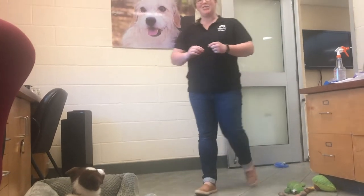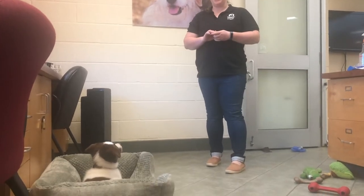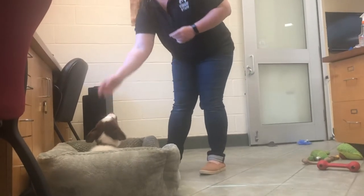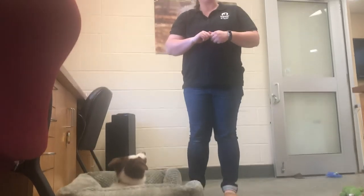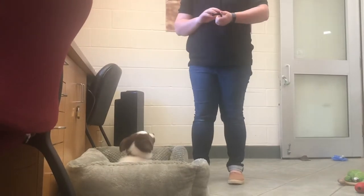That can be a little bit challenging for some dogs, but he made a really good decision. He thought about getting up just there, but chose to lay back down. So I'm going to mark that — and the distraction of me getting more kibble from the bowl — and he made a really nice choice.